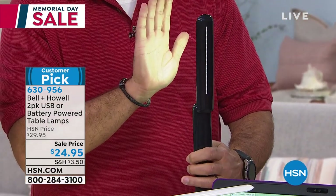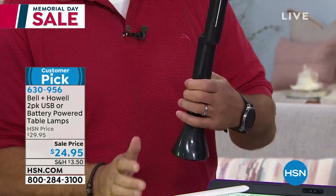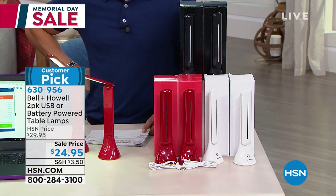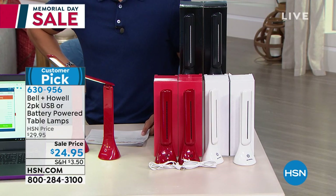We're all born skeptics, and at $25 you go, what on earth, how is this possible? But it's a customer pick. Your fellow customers said, I'll give it a chance, I'll give it a go. I know the name and I trust them. And they got it home and they went, these are awesome.